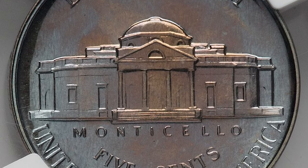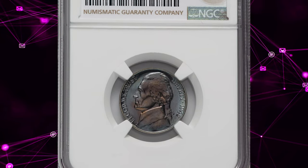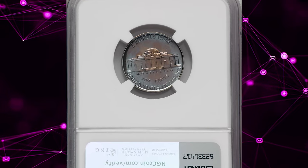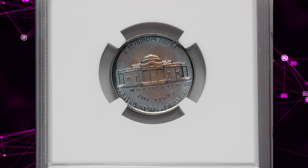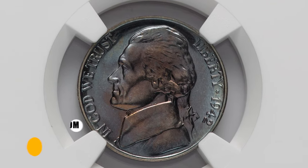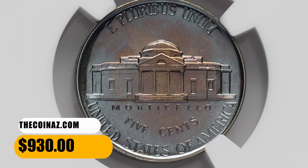This is the most available of the pre-1950 proofs in high grades. The U.S. Mint had pretty much perfected its proofing process, with the exception of the desirable contrast between fields and devices. This occurred accidentally, if at all, and such coins are quite rare. This specimen was sold for $930 on October 31, 2023.